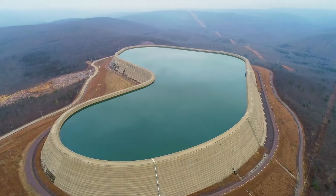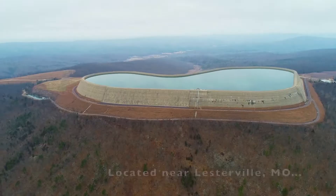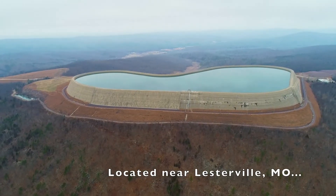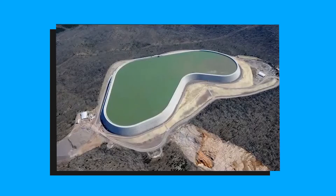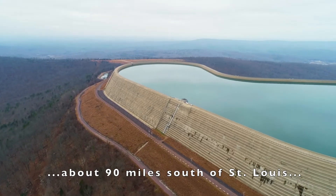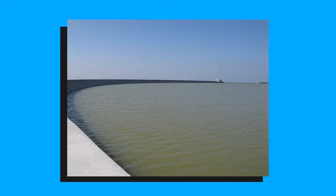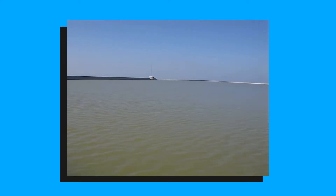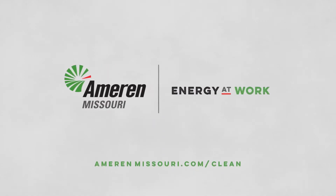One of the most unusual structures in America, the Great Taum Sauk Upper Reservoir, lies above the St. Francois Mountain Range in southeastern Missouri. The Taum Sauk Plant is a power station about 90 miles south of St. Louis, near Lesterville, Missouri, in Reynolds County. The plant's Upper Reservoir is the largest roller-compacted concrete dam in North America, and Ameren Missouri operates it.